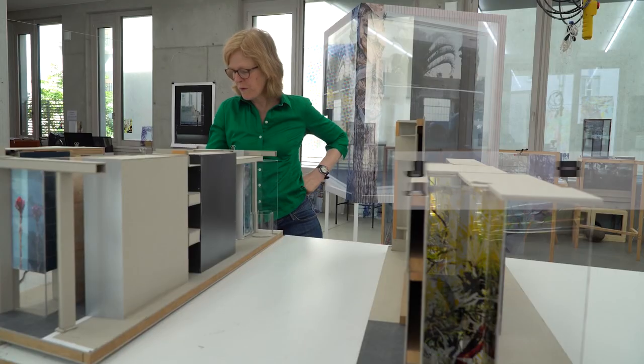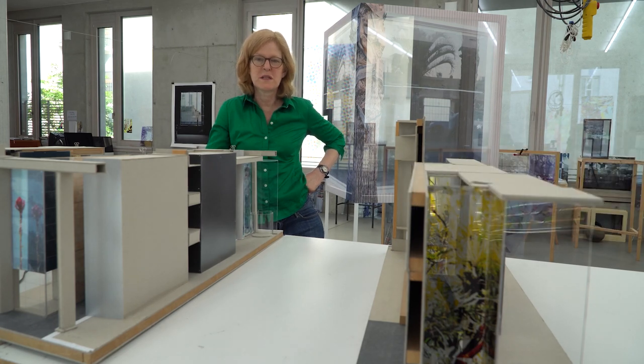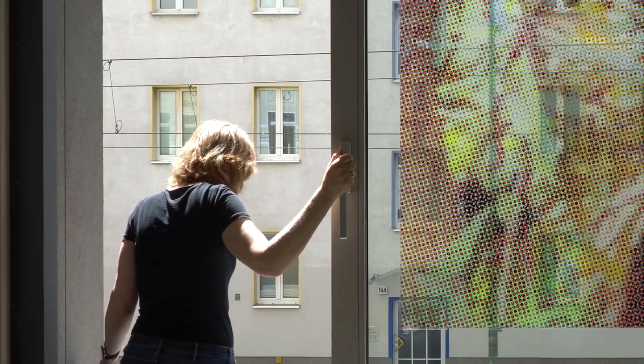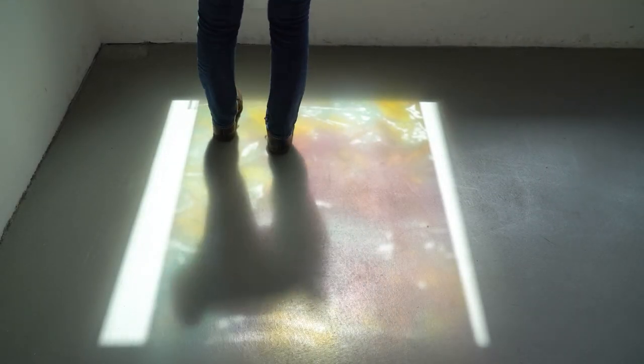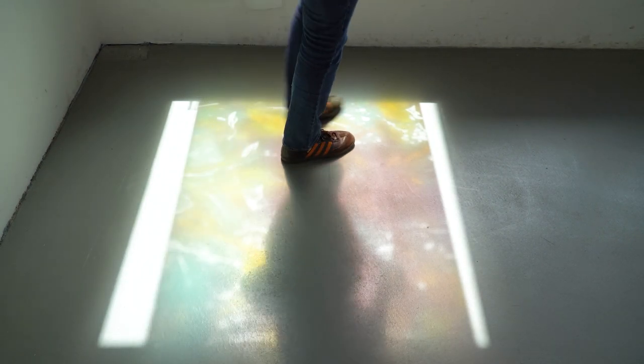The role of public art is definitely to create a crossover between the functionality of the building and the pedestrian in the city. Sabina's work is unique because of her really interesting understanding of the public domain. When she talks about this work of art, she talks about the pedestrian — the person walking — and how she was making the work for the person walking.